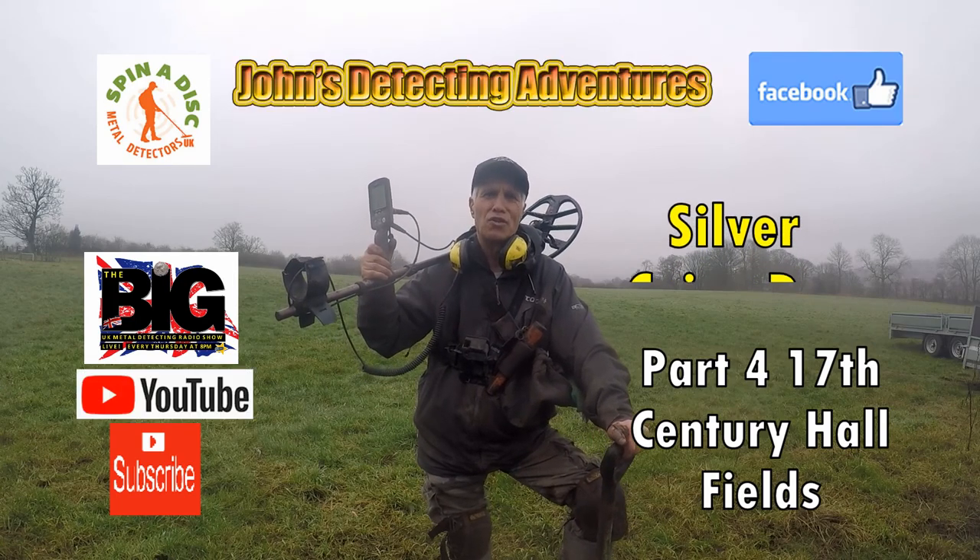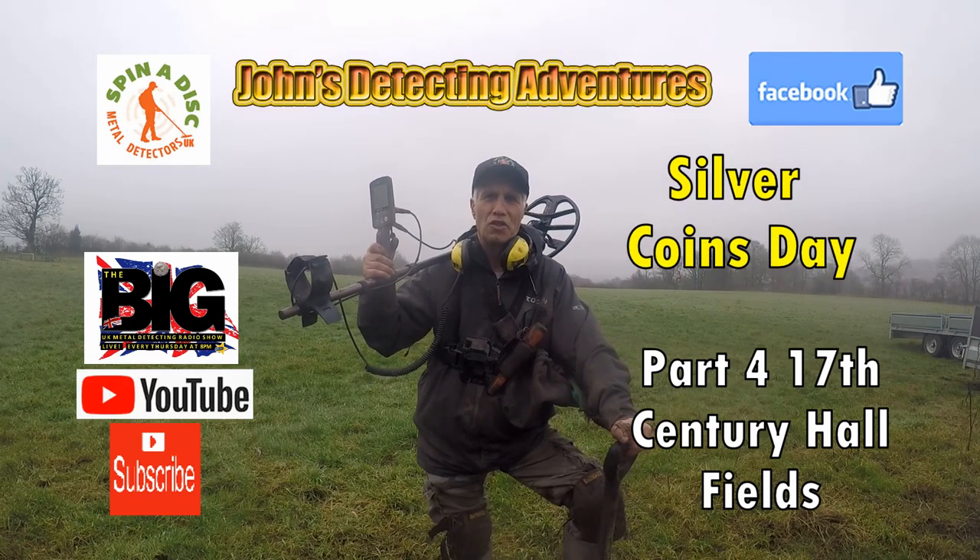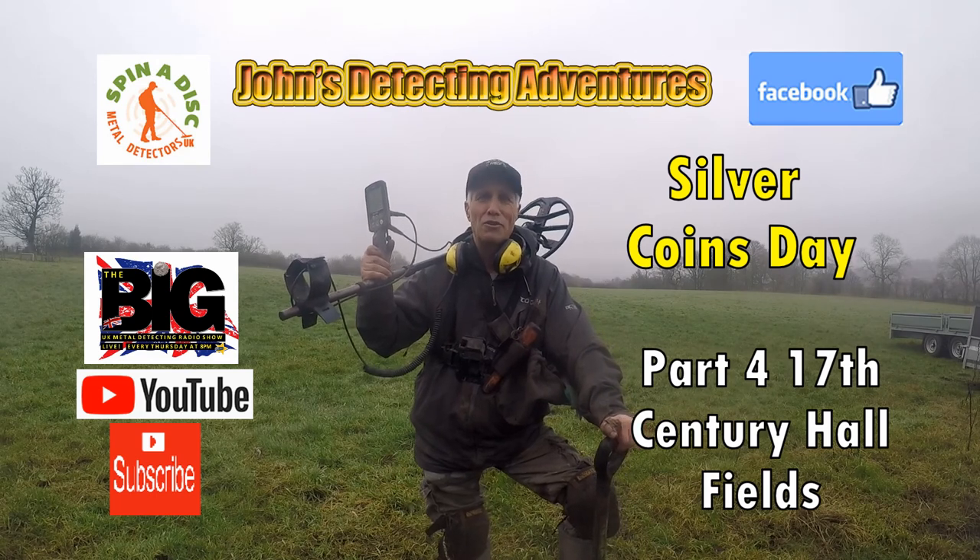Welcome to John's Metal Detecting Adventures. Here we are again searching for history. Please join me and see what we're going to find today.